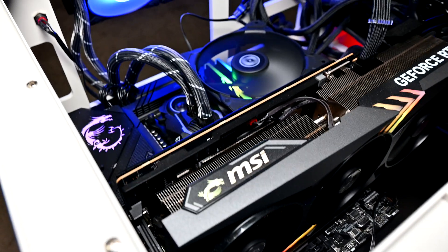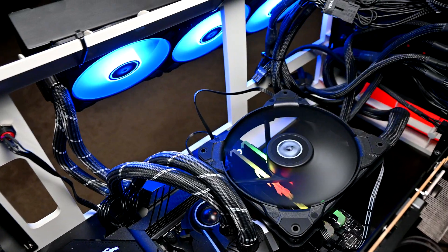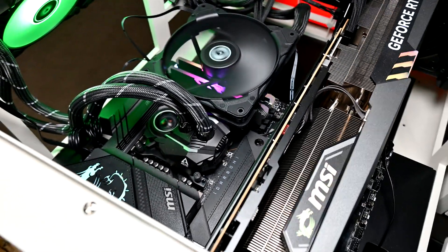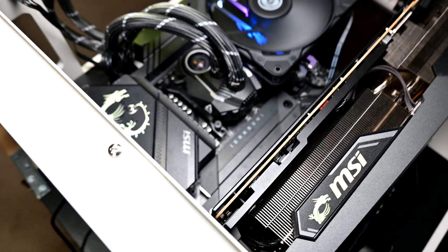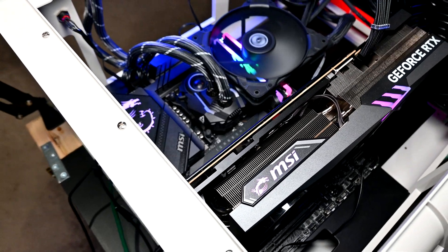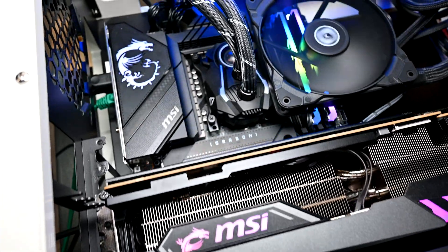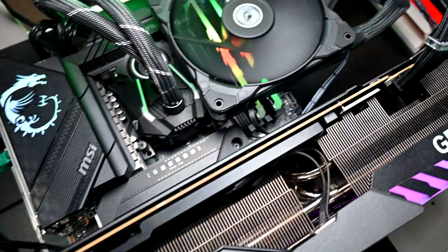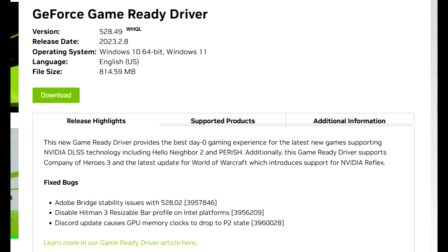The RTX 4090 is the MSI Gaming X Trio version, which has been overclocked with a 205MHz offset to its core, allowing it to run comfortably at around 3GHz, and its memory has been overclocked to 24Gbps. The RTX 3090 is the ASUS ROG Strix model, also overclocked, running at around 2GHz with memory at 20Gbps. For storage, we've got a 4TB Corsair MP600 Pro Gen4 NVMe, powered by an EVGA 1000G3 power supply. The operating system is Windows 11 Pro, and I'm using NVIDIA's 528.49 driver package.